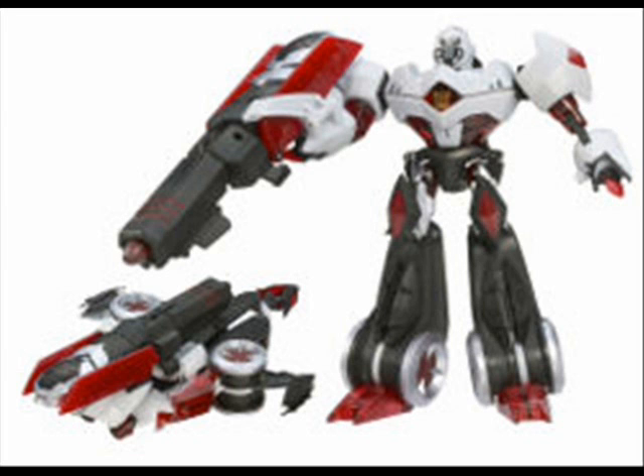And finally, Cybertron Mode Megatron. Yes, he was nominated for Animated Voyager of the Year as well. That's pretty good, but that is four nominees.